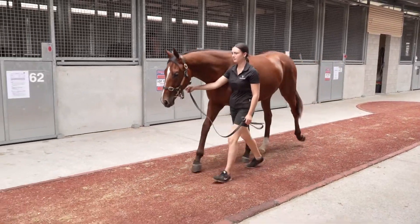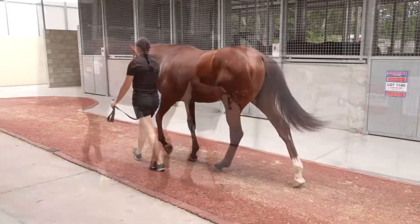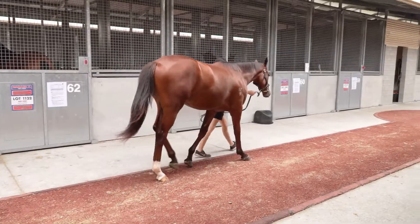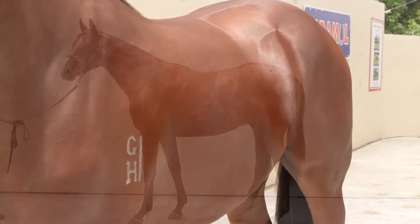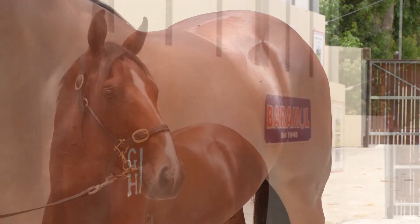It was just incredibly cheap, and the third dam was a group one winner, so the page is current. He's a really nice colt, so for that money I think he'll sell very quickly. If you want to get into a nice horse that will be a late two-year-old, three, four, and five, he's the one for you for very little money.